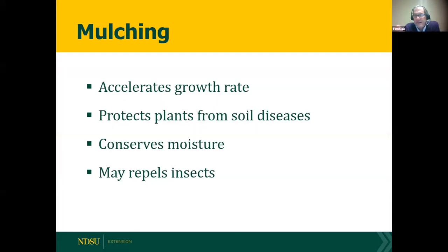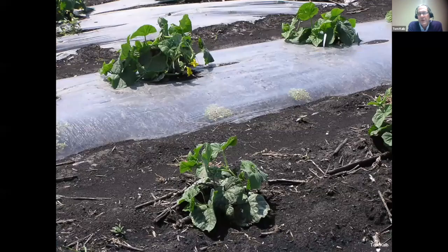Tomatoes like mulch — it accelerates growth and can protect against soil diseases. A lot of tomato diseases come from the soil, and when you irrigate overhead, that soil fungus splashes onto the leaf. A layer of mulch serves as a barrier and also conserves moisture. Reflective mulches can repel insects — an aphid flying down sees the sky reflected in the mulch below and becomes disoriented, crashing and dying.